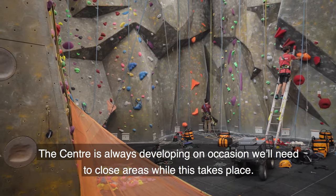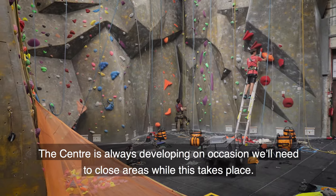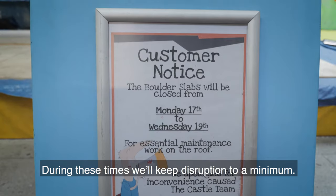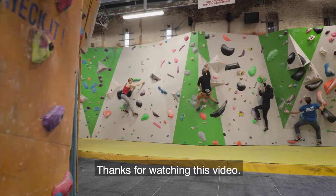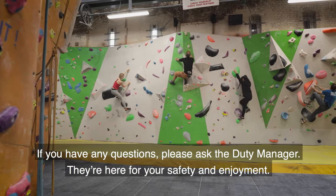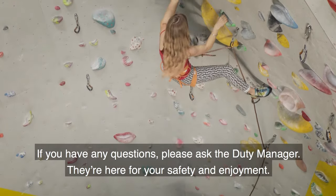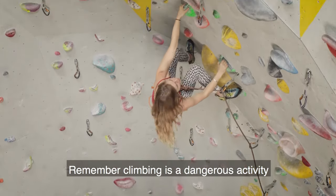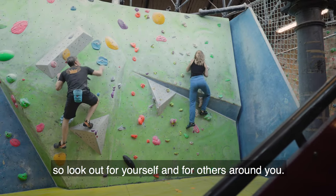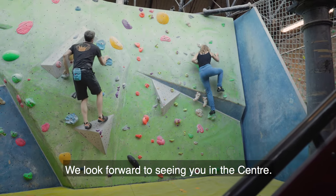The centre is always developing and on occasion we'll need to close areas while this takes place. During these times we'll keep disruption to a minimum. Thanks for watching this video. If you have any questions please ask the duty manager — they're here for your safety and enjoyment. Remember climbing is a dangerous activity so look out for yourself and for others around you. We look forward to seeing you at the centre. Have a great session.